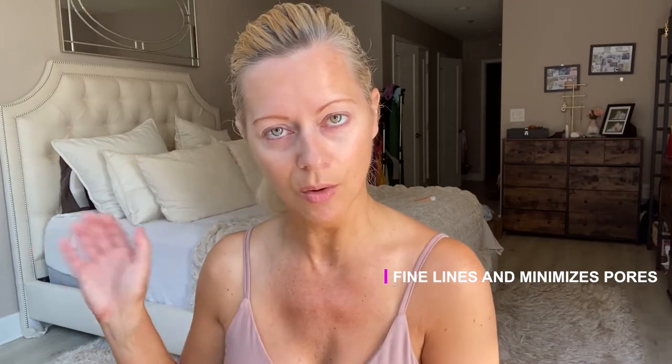Next up is my toner — this is the Neutrogena Pore Refining Toner. This is great for cleaning out your pores; it has an alpha and beta hydroxy formula which visibly reduces the appearance of pores and refines skin. I really do look at the product and make sure it's great for my mature skin.